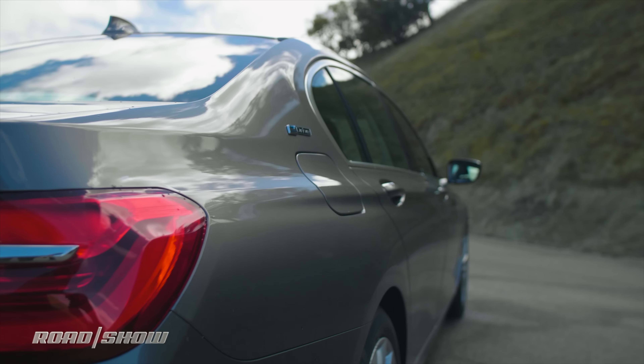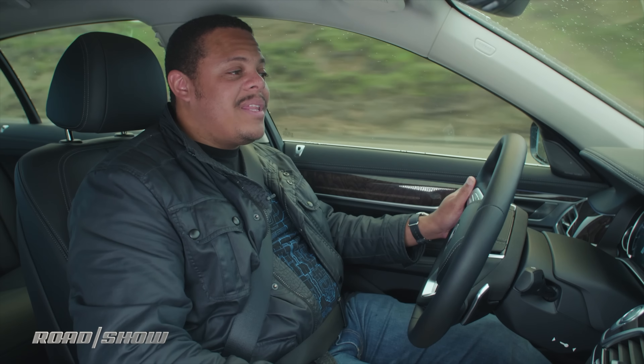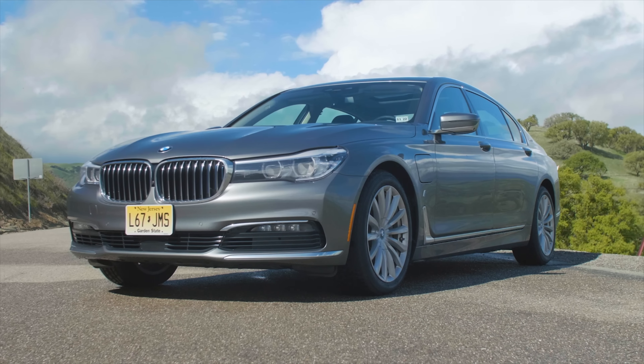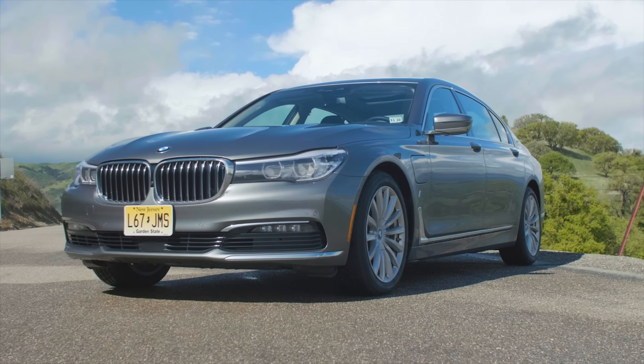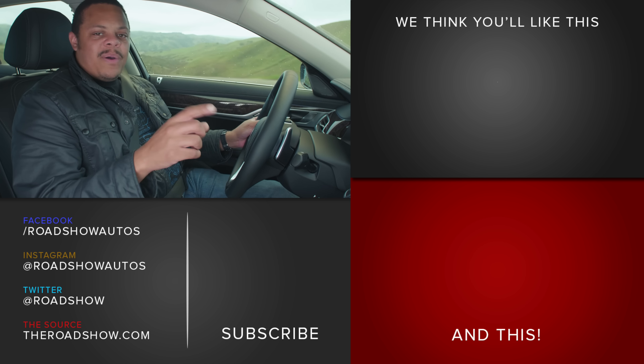If you're sold on the BMW, you can rest easy knowing the hybrid system isn't that much more of an investment and doesn't really affect the performance all that much. If you're interested in the 740i, it's definitely worth a second look at this plug-in — that's my two cents.